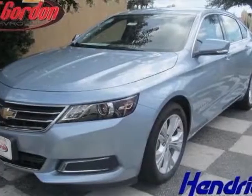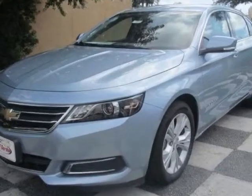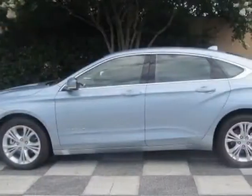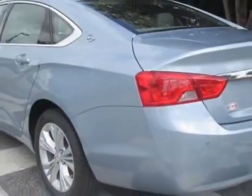Take a look at this new 2014 Chevrolet Impala. For your protection, this vehicle has a full factory warranty. This Impala boasts a 3.6 liter engine and has a six-speed automatic transmission.